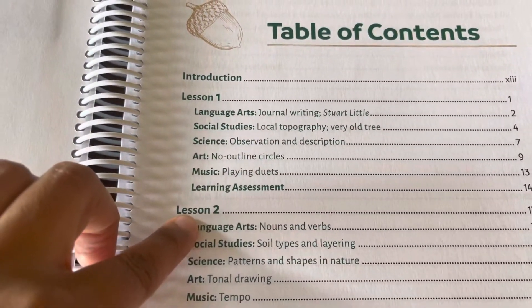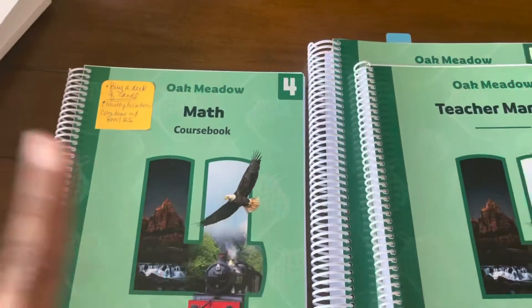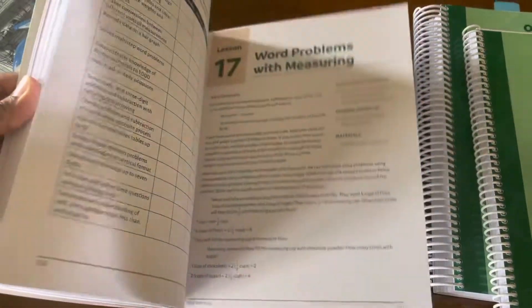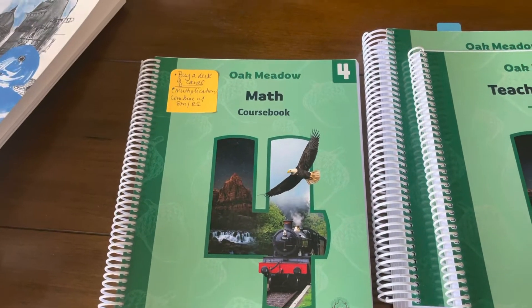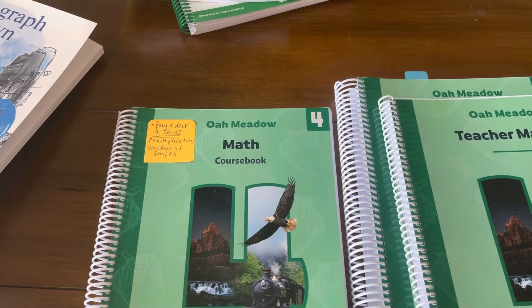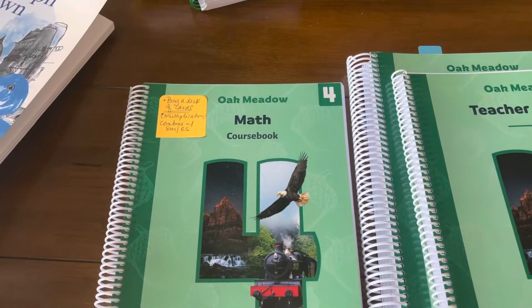There are five subjects and at the end of every lesson there is an assessment. With math, we're going to use Primary Mathematics as a supplement for Oak Meadow. In regards to my state standards, it does cover everything in my state. However, because we are test takers, I need my daughter to know the different options to solve a problem, the different procedures to solve the same type of problem. So with that, I will be using Primary Mathematics.